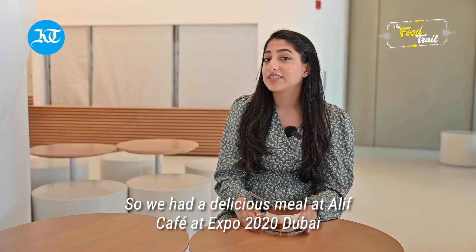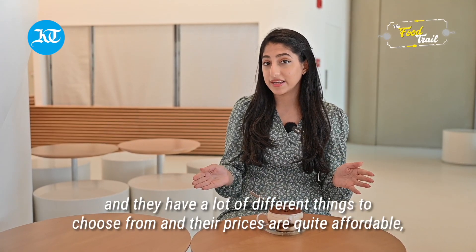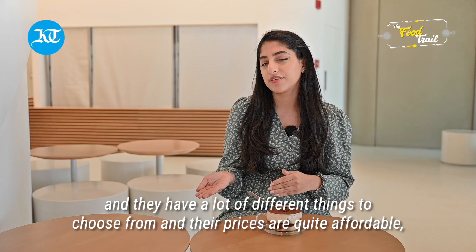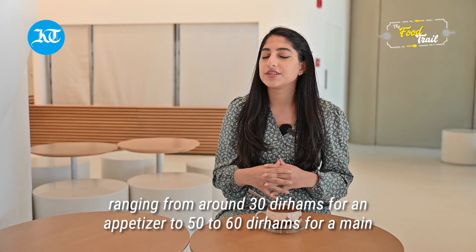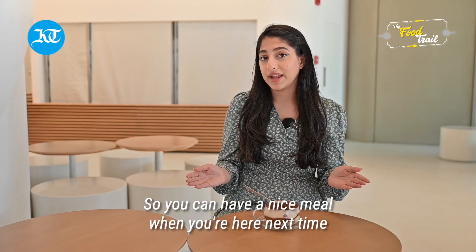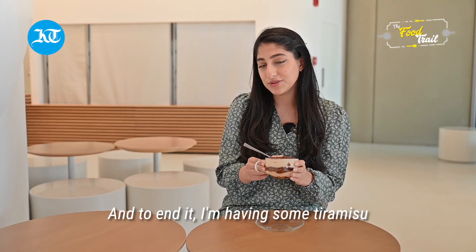We had a delicious meal at Alif Cafe at Expo 2020 Dubai and they have a lot of different things to choose from. Their prices are quite affordable, ranging from around 30 dirhams for an appetizer to 50 to 60 dirhams for a main. So you can have a nice meal when you're here. And to end it, I'm having some tiramisu. Signing off, this is Hibba Khuram with Neeraj Murabi.